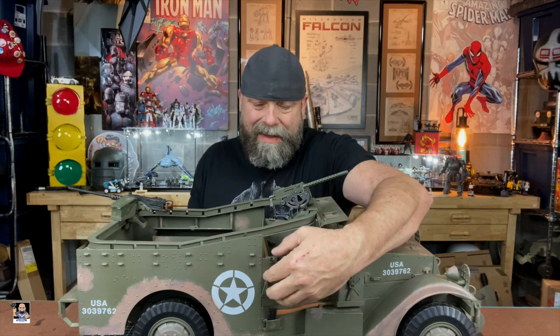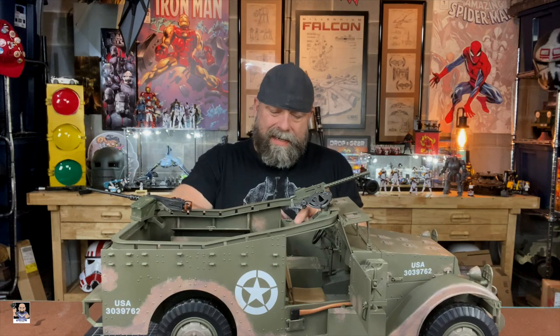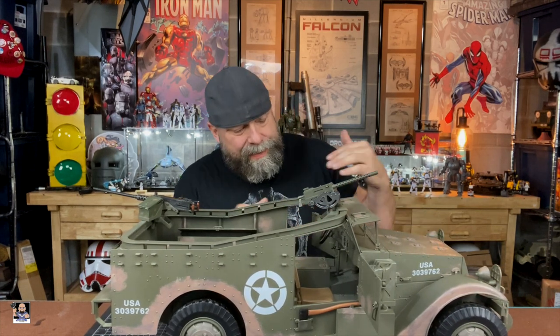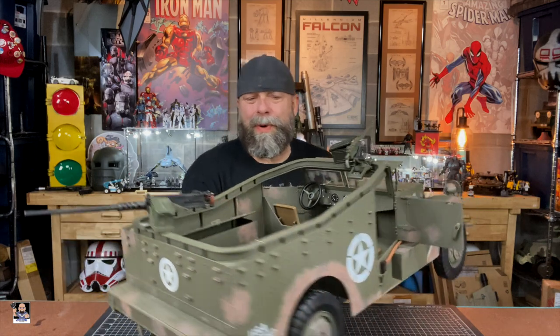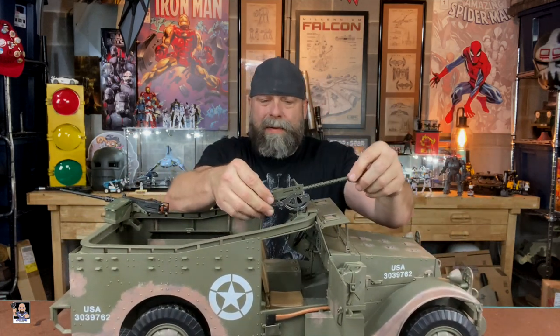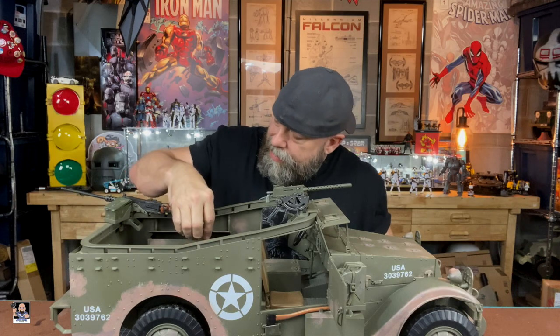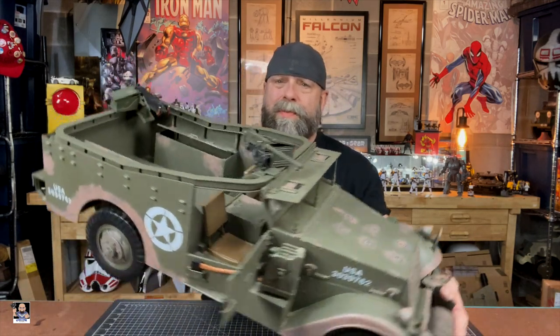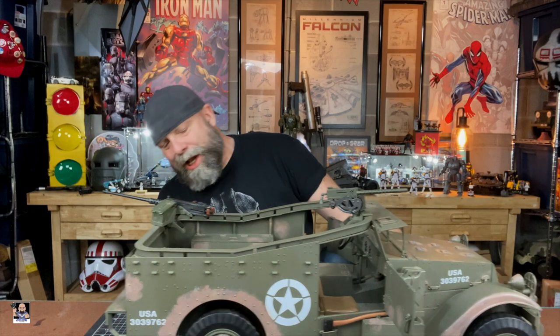You actually have doors that actually twist open right there. Got an amazing interior. You actually have a Browning 30 right here mounted — I'll take these off and show them to you more up close here in a minute. The cargo has some room right there in the back, those doors open up.